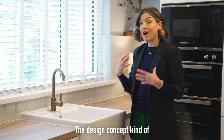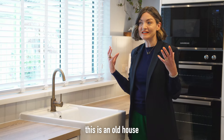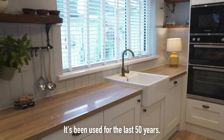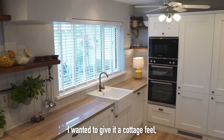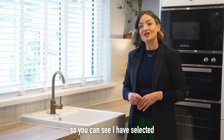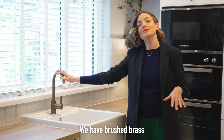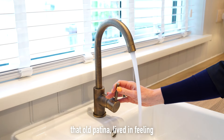The design concept kind of made itself in that this is an old house and it's a family home — it's been used for the last 50 years. I wanted to give it a cottage feel but a contemporary cottage, so you can see I have selected shaker style doors. We have brushed brass just to give it that old patina, lived-in feeling.